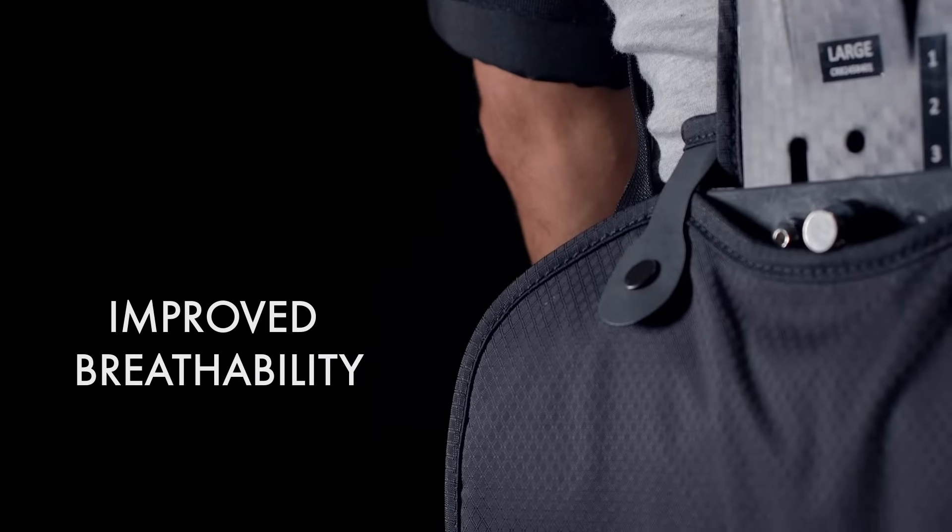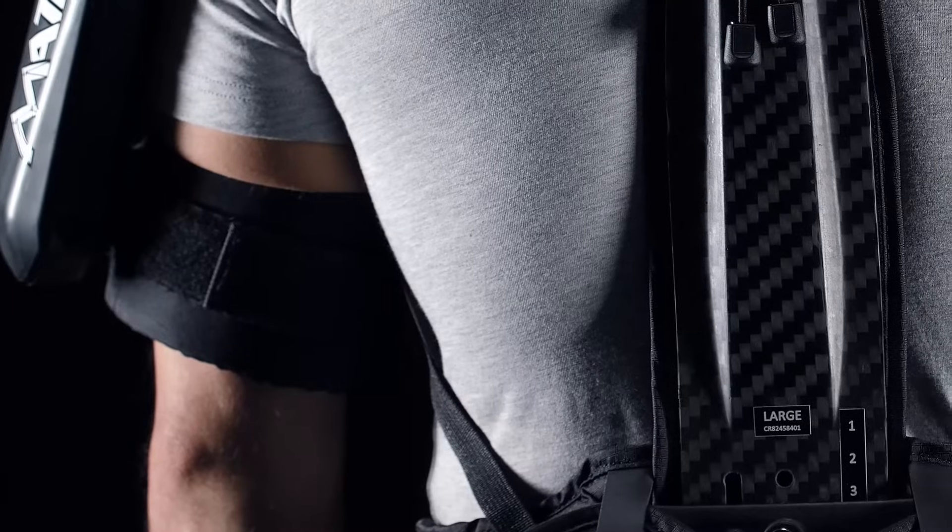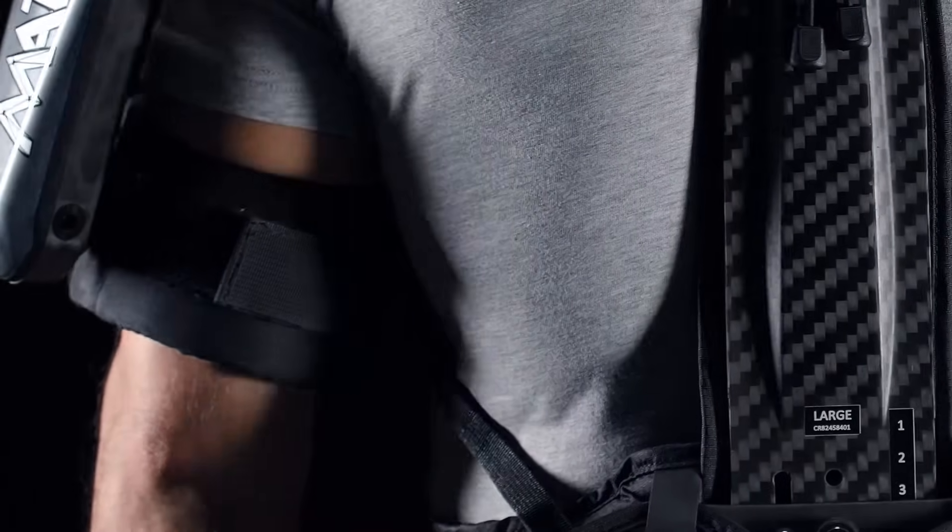Mate XT guarantees full breathability with a Komao-developed fabric harness designed in partnership with a global leader in outdoor sports equipment.